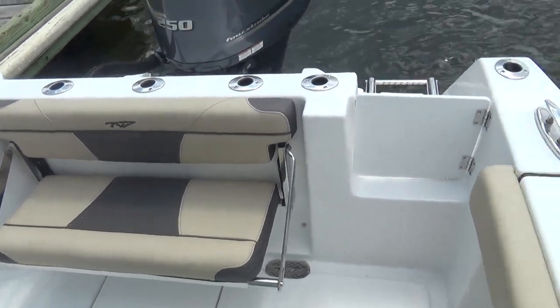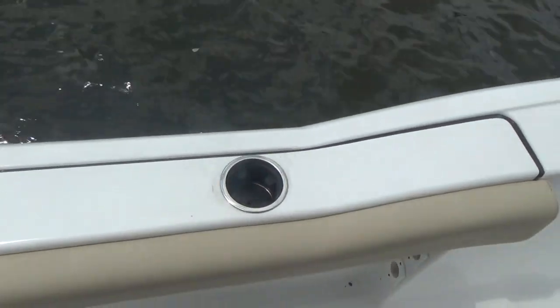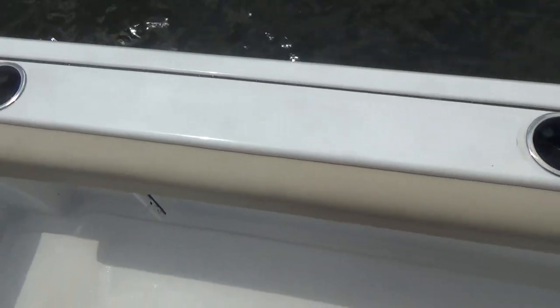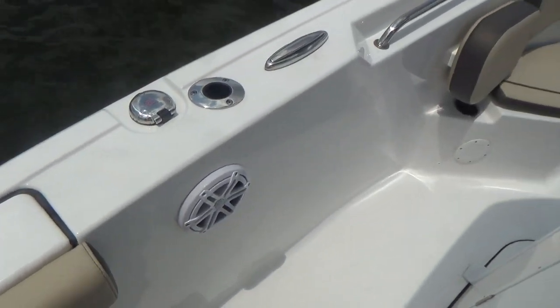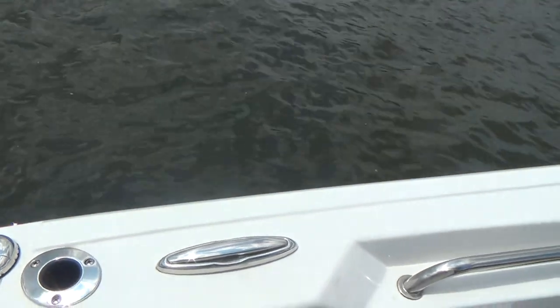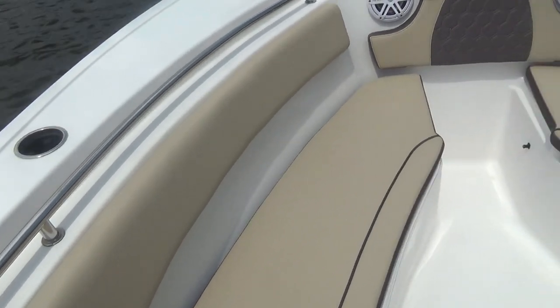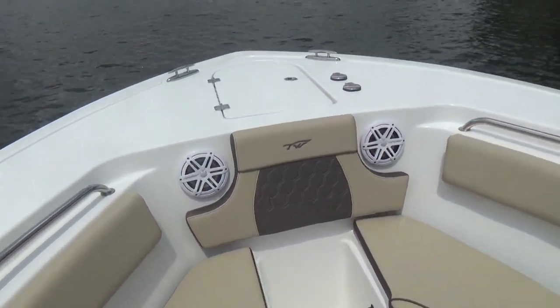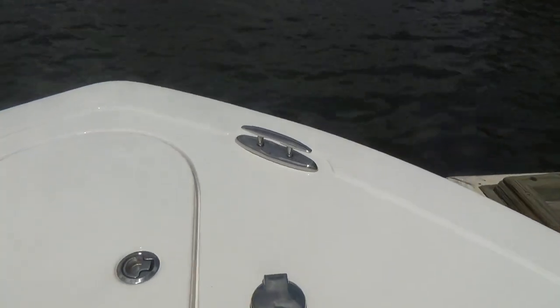Your back seat flips up, allowing more fishing area, or if you're entertaining you can seat two people back there. There are cup holders on the side, combing pads — all standard features — plus rod holders. There are a total of six speakers on this boat: two forward, two midship, and two up on the T-top.